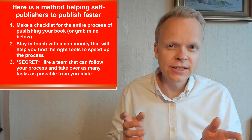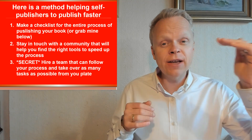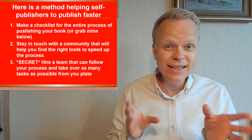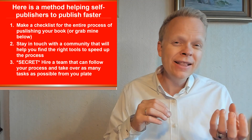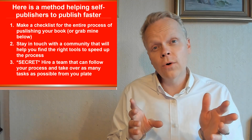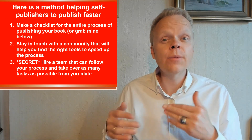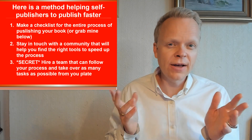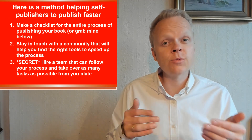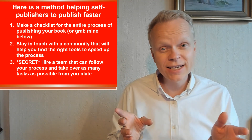Start with just one virtual assistant, usually from the Philippines or somewhere like that, who can follow the process you've already built the checklist for. They're going to be able to take over as many tasks as possible — tasks you either don't want to do or don't enjoy as much, or that you want taken off your plate to increase your production speed. The more products we have on the market, the better. The same goes with marketing and all these other things — if we can have other people spending hours doing those tasks instead of us, all the better.